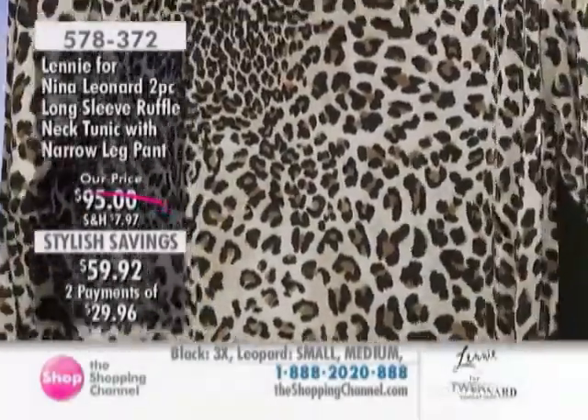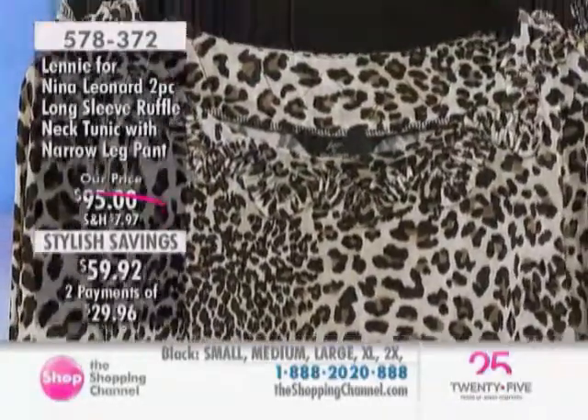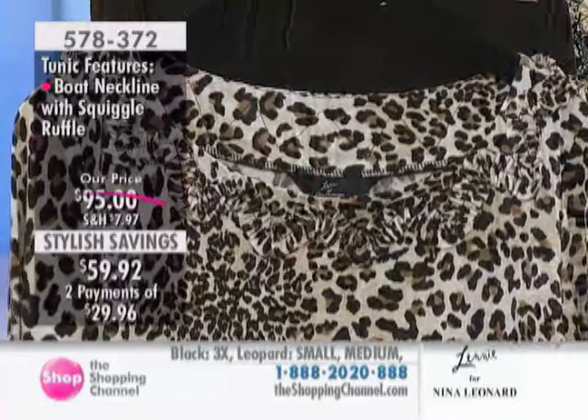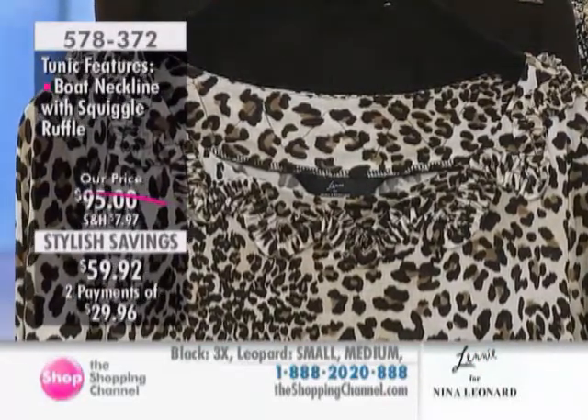Moving on to the two-piece long-sleeve ruffle-neck tunic with the narrow leg pant at $59.92. And in the black small, I see we're getting very, very low in numbers. But let's go through the colors for our ladies, shall we?